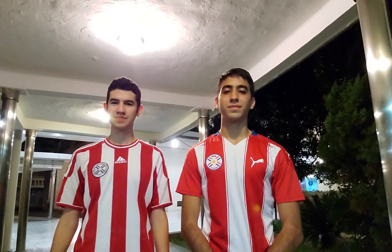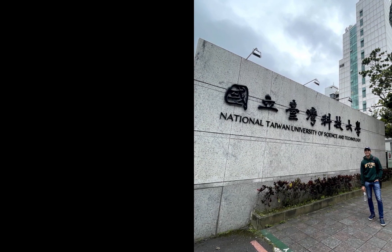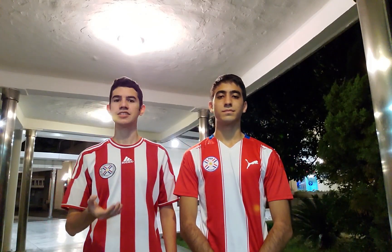Ni hao, we are Tsimei, and we are Alejandro Molines. We are currently studying in Taiwan at the National Taiwan University of Science and Technology. We would like to share with you how the classes are done here in quarantine — more specifically, a lab course, a material testing lab.